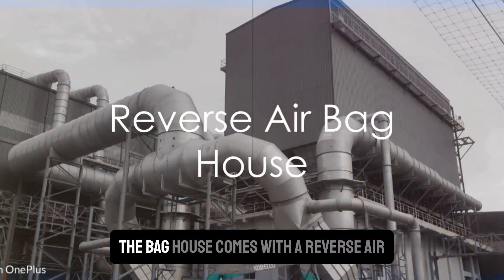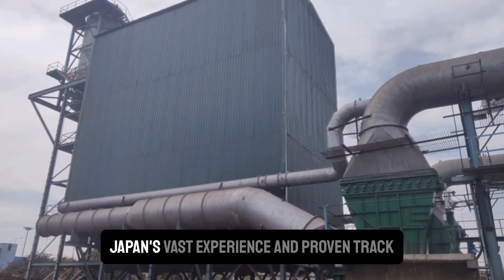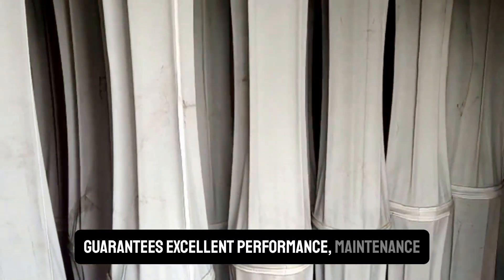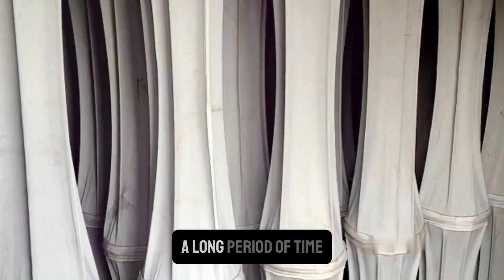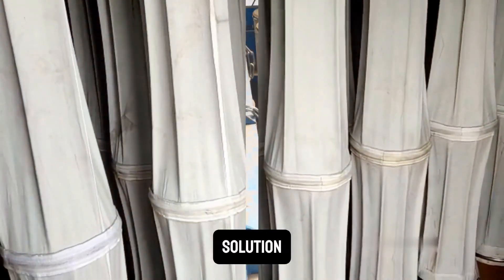And the best part? The bag house comes with a reverse air cleaning arrangement. This feature, backed by Niko Japan's vast experience and proven track record in steel plants around the globe, guarantees excellent performance, maintenance friendliness, and trouble-free operations over a long period of time. Plus, the compressed air requirement is quite minimal, making it an economically viable solution.